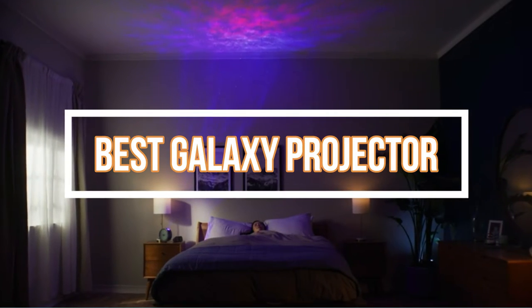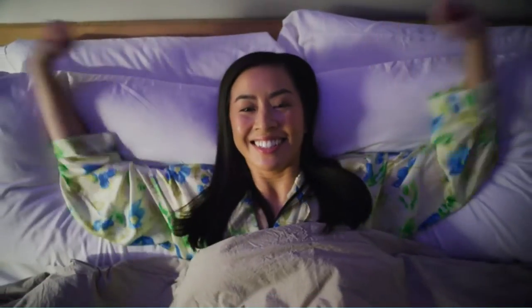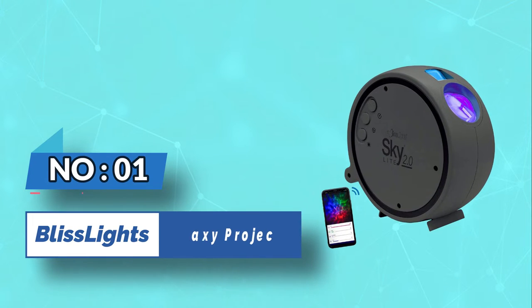Best Galaxy Projector. Number 1: Bliss Lights Galaxy Projector.